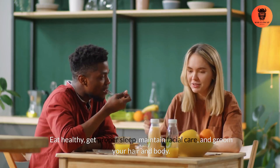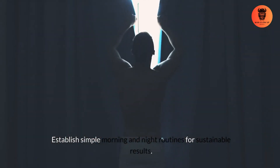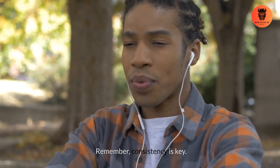Eat healthy, get proper sleep, maintain facial care, and groom your hair and body. Establish simple morning and night routines for sustainable results. Remember, consistency is key.